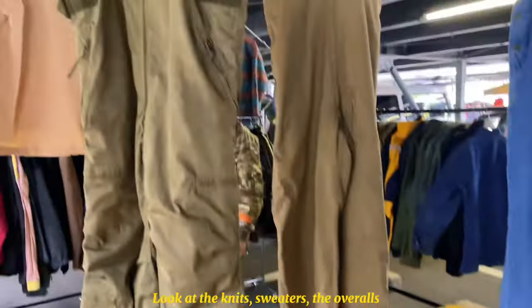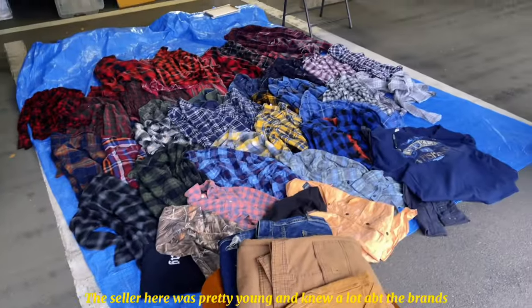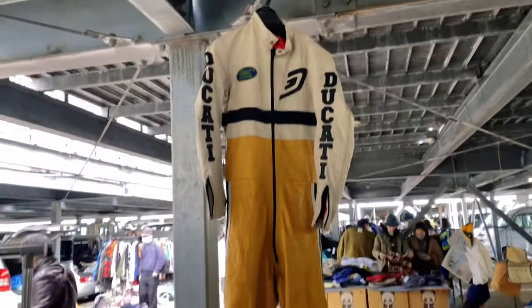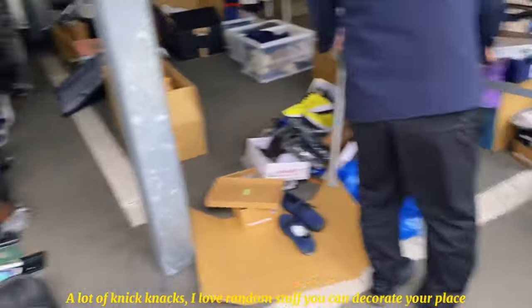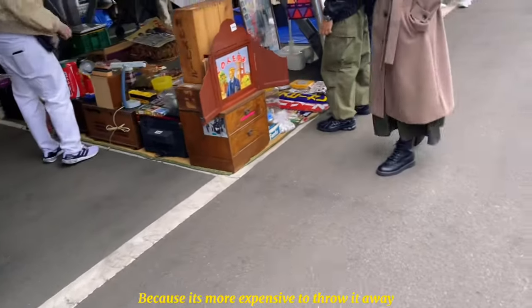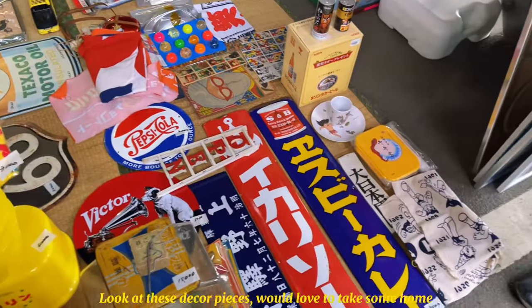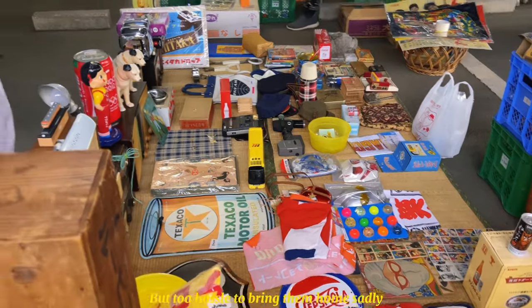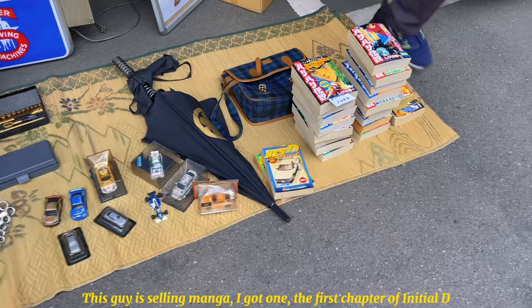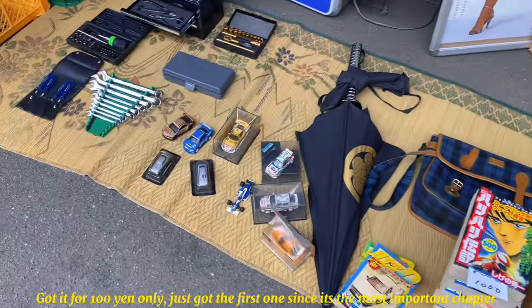The knits, sweaters, overalls — oh my god. The leather jackets and the flannels! Look at this Ducati leather racing suit — so beautiful. There are so many trinkets too. In Japan, they'd rather sell things super cheaply rather than throw them away, because you actually have to pay to dispose of stuff. Oh, cute decor items! Colossal Titan figures — such cute stuff. This seller has old manga — I got the first chapter of Initial D for 100 yen! He also has model cars.